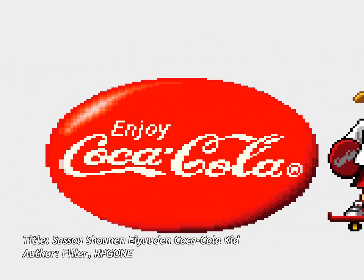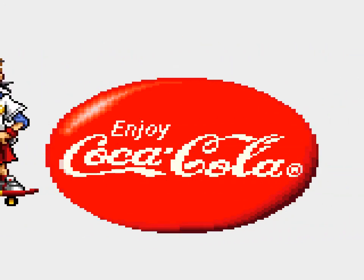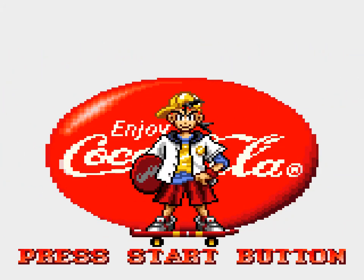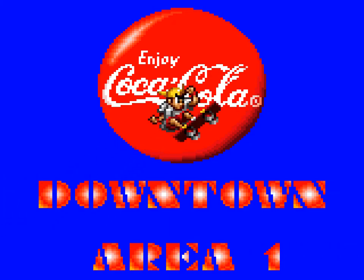Sassou Shonen Eeyu den Coca-Cola Kid is a platform game for the Sega Game Gear, which was only released in Japan. The game was translated into English back in 2007 by FILLER and RPG 1. In truth, there isn't much in the way of text to translate, making it even more curious that it wasn't released elsewhere.